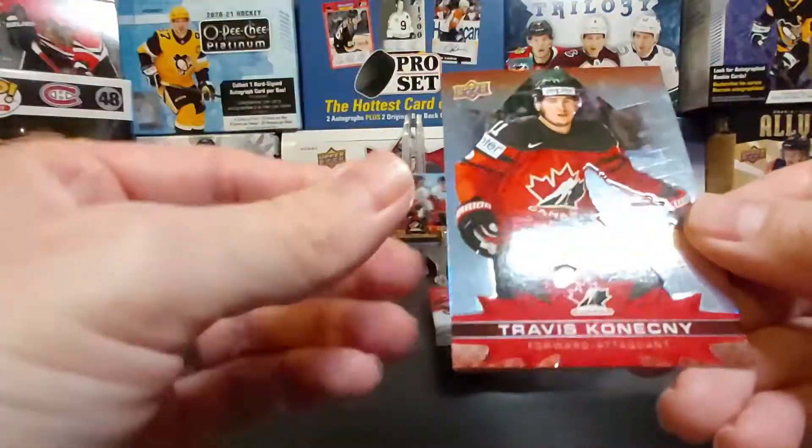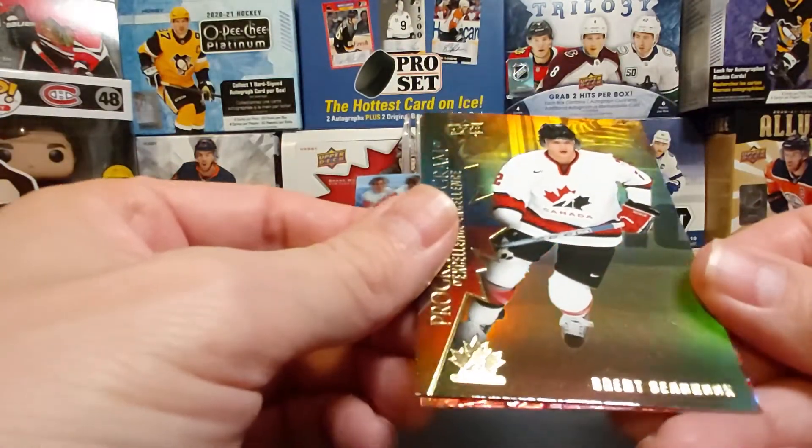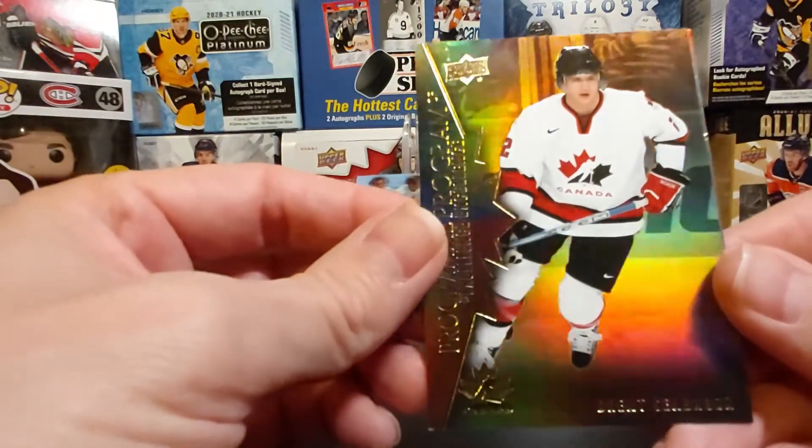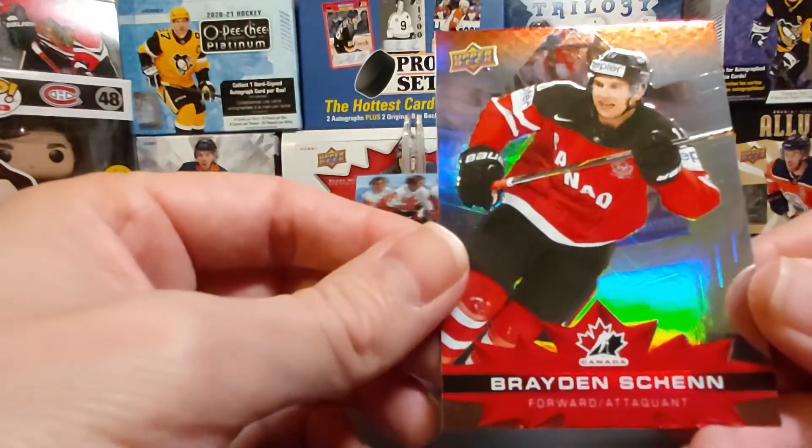Travis Konecny base, then Brent Seabrook Program of Excellence — I didn't have that one — and Brayden Schenn base.